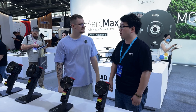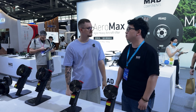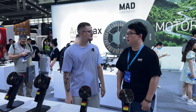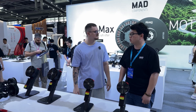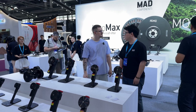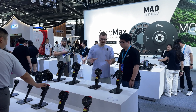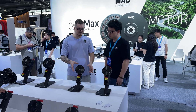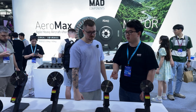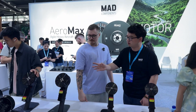Can you introduce it, please? Yeah, we are MAD Components, founded in 2009, located in Nanchang, Jiangxi. Our main productions are drone components, including propellers, motors, battery, and ESC. And this is your new lineup this year? Yeah, this is our new production line this year. This series is mainly used in agricultural use. We put the motor and the ESC and the propeller together.